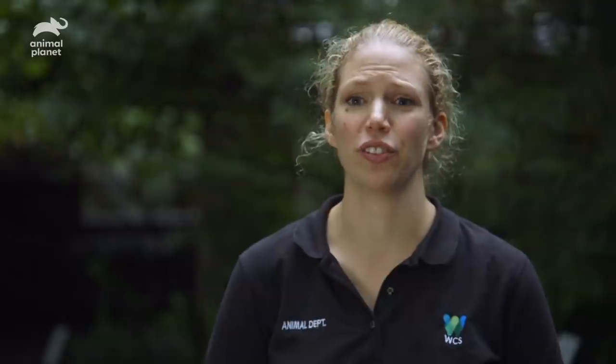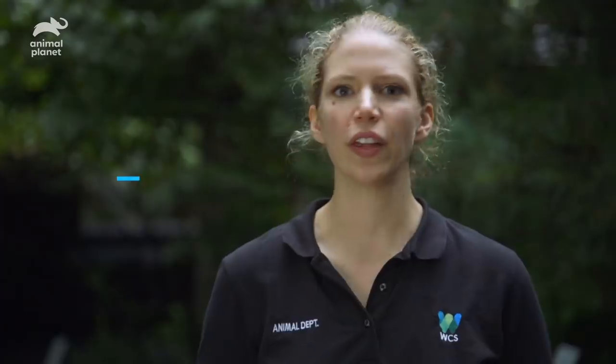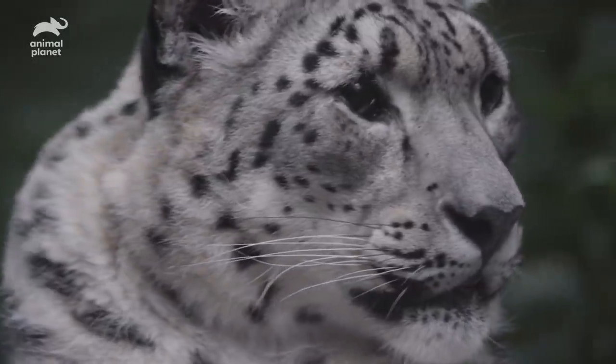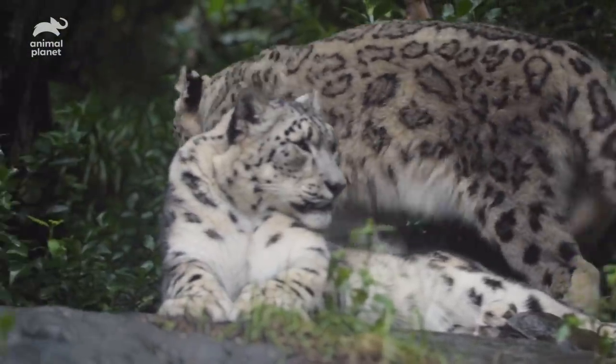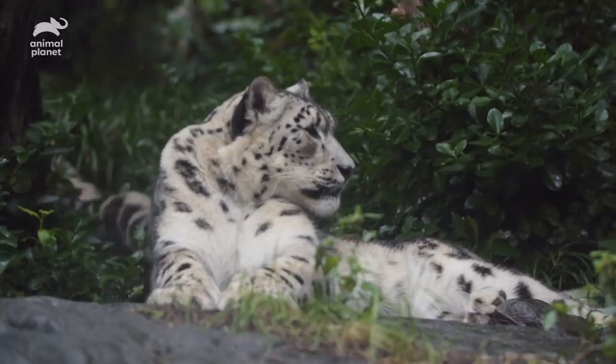Snow leopards are a wonderful species of cat to work with. They're pretty shy. They let you know how they're feeling in a more passive way than some of the larger cats. Summit and River are really special to all the keepers here because they're the first snow leopard cubs we ever had born at Central Park.